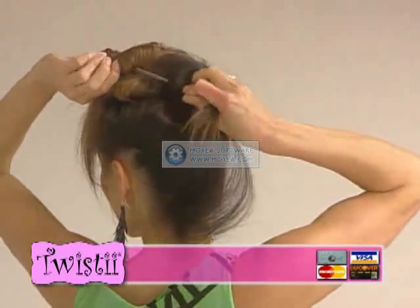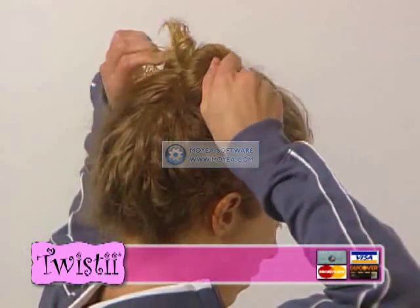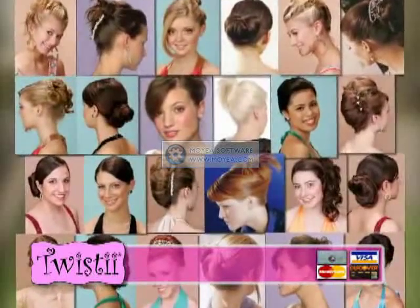Then just twist for a perfect updo to go out on the town. Twist for a quick everyday look that lasts. Twist and go. There's nothing better for your active lifestyle. In fact, there are hundreds of styles you can do with Twisty.